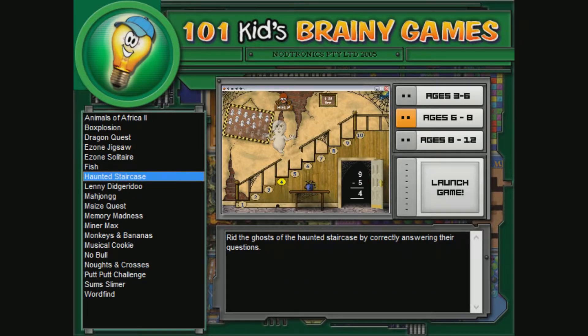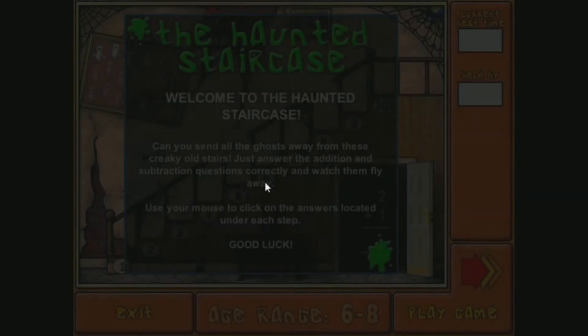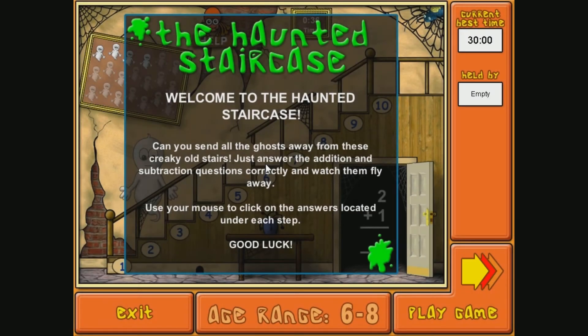Hello Brainy Kids. Today we're going to be playing Haunted Staircase. Another Eureka Multimedia game — been a while since we had one of these.